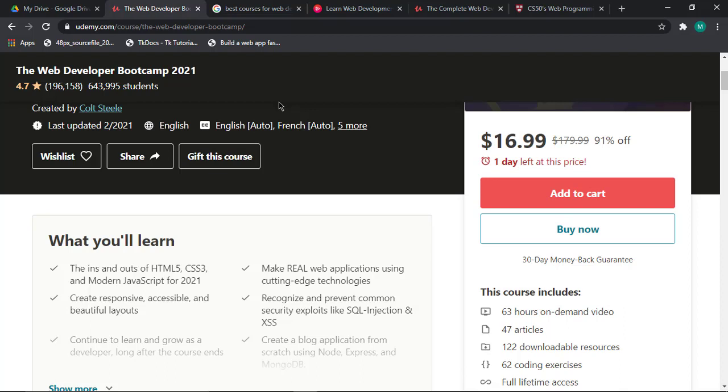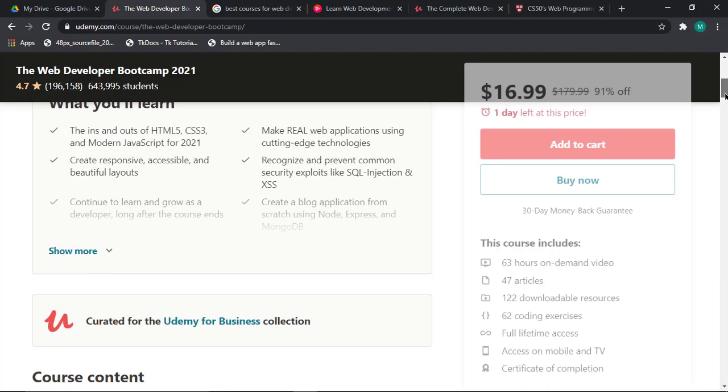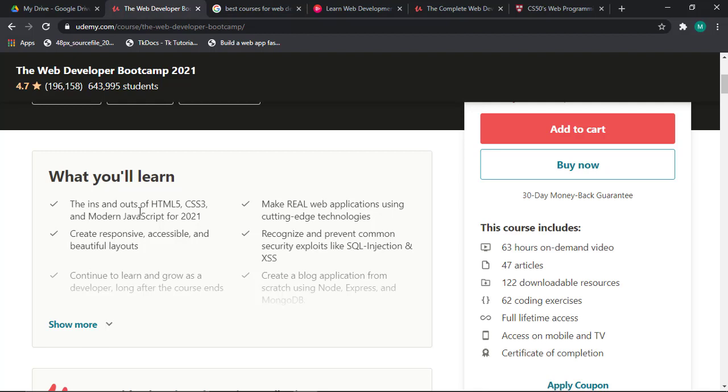The first web development course I'd like to talk about is the Web Developer Bootcamp 2021. In this course you are going to learn the ins and outs of HTML5, CSS3, and modern JavaScript for 2021. CSS is for styling of the website, HTML really controls the website structure, and JavaScript handles the functionality. It's a very helpful course and I don't think you'll regret taking it.